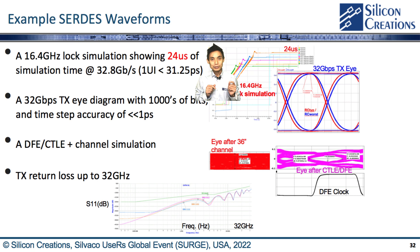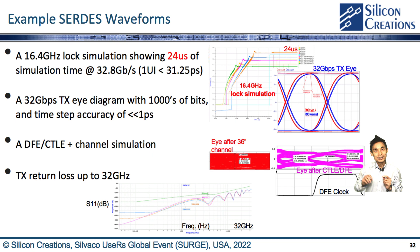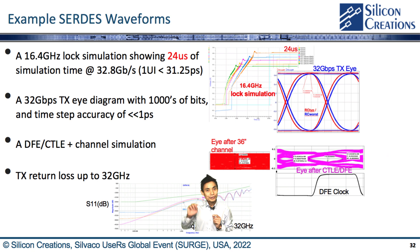We show a few examples. First, a 16 GHz lock simulation showing 24 microseconds of simulation time at 32 Gbps with 1-bit duration equal to 31.25 picoseconds — a huge time-scale difference. Second, a 32 Gbps TX eye diagram with thousands of bits at a time-step accuracy of much less than 1 picosecond. Third, a DFE and CTLE plus channel simulation including an S-parameter model for a 36-inch channel. Fourth, a frequency-domain simulation of the whole TX for return loss up to 32 GHz.